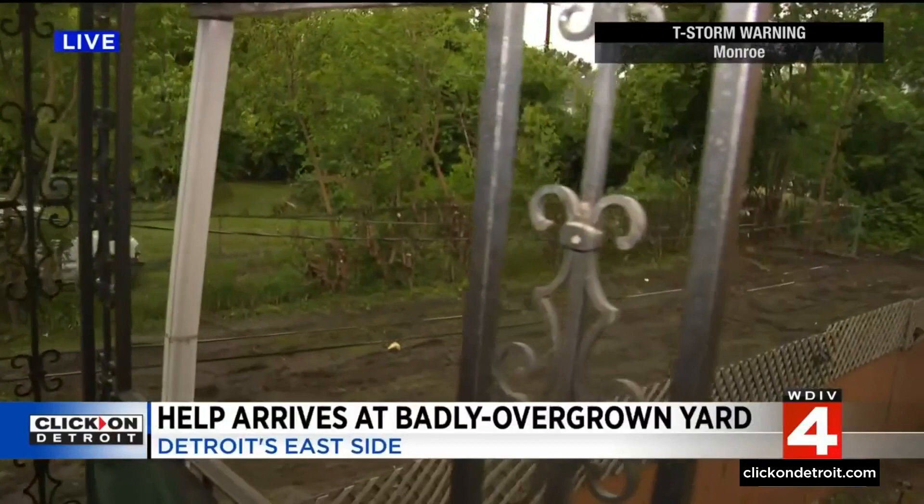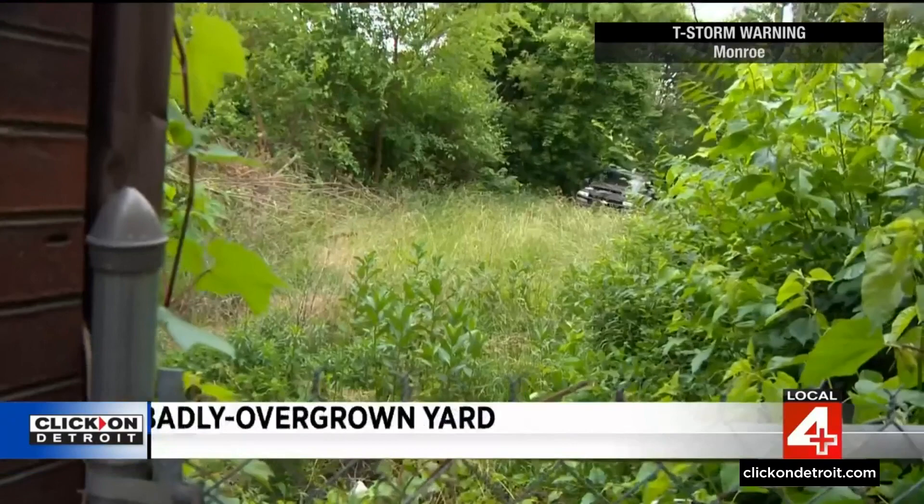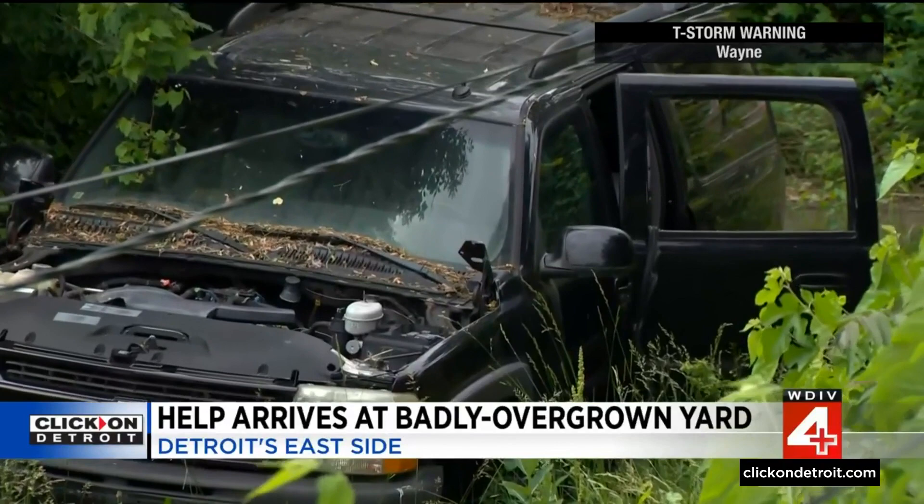A crew just left after we called the city — take a look at the result. This is the backyard right next door to Mr. Holloway, and we've been talking to him for quite some time. He tells me prior to them taking care of this, it was the worst it's ever been. You've heard from 65-year-old Kenny Holloway time and time again about the overgrown backyard at the vacant house next door. There's a truck back there you can't even see because the grass and weeds grew over it. It's worse now than it was before.